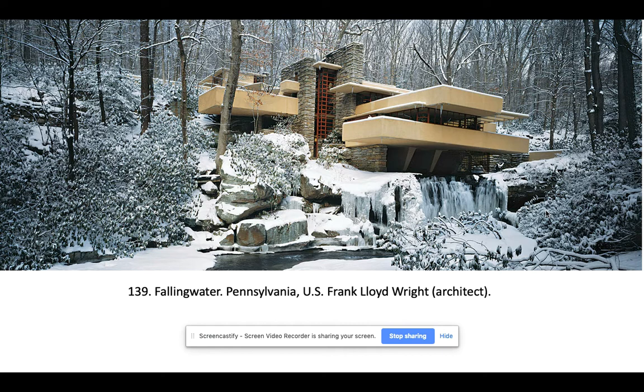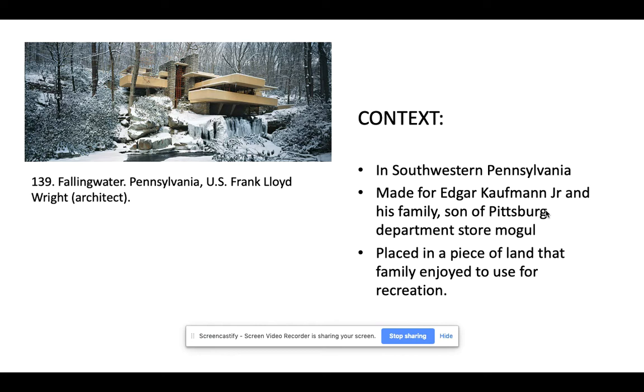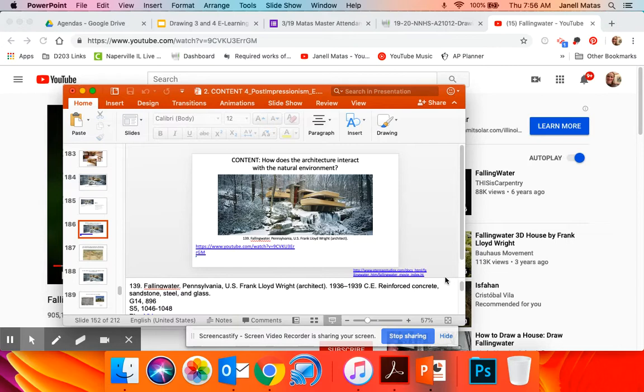That leads us to Fallingwater by Frank Lloyd Wright — this is the one in the AP 250. A little bit of context: this is in Southwestern Pennsylvania. It too was made for another department store mogul, the Kaufmans — Edgar Kaufman Jr. and his family. They would go to this area every summer as a recreation area, camping and staying there. They wanted to build a home on their favorite waterhole. We're going to watch this video and see how the architecture interacts with the natural environment.